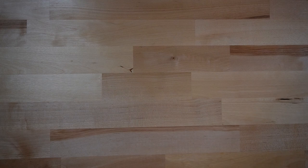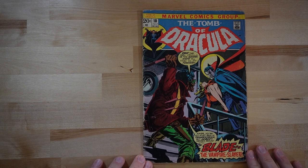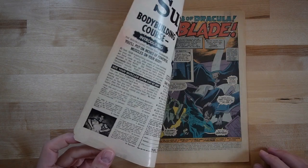Hey, what's going on everybody? Nick from Comic Culture here. We're going to do another key comic book flip through. This time we're going to do Tomb of Dracula, issue number 10 — first appearance of Blade. This is actually from July of 1973.